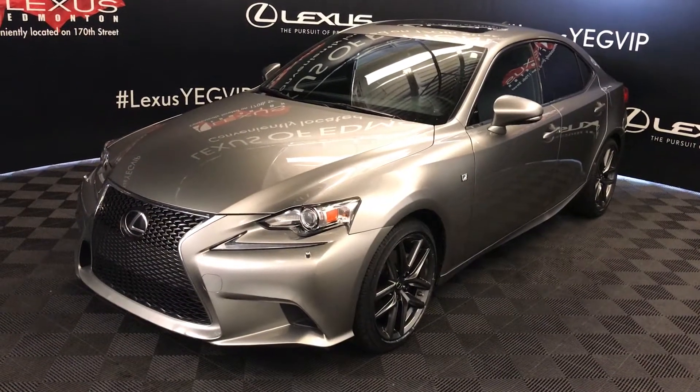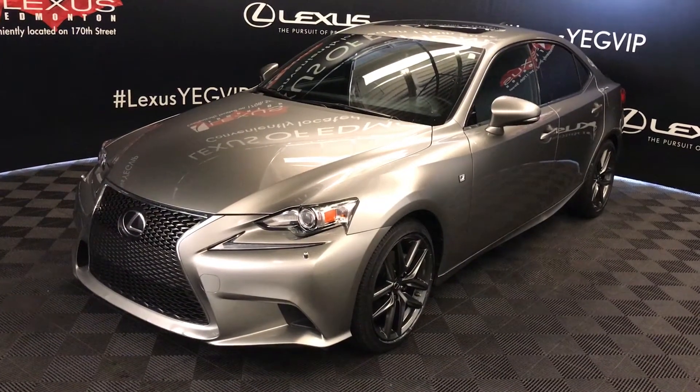Welcome to Lexus Edmonton. We are located off 111th Avenue, 170th Street in Emerson, Alberta, Canada.